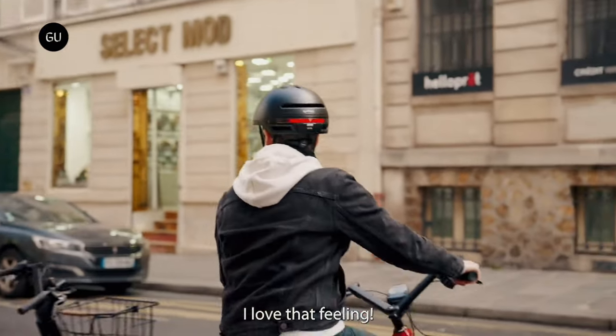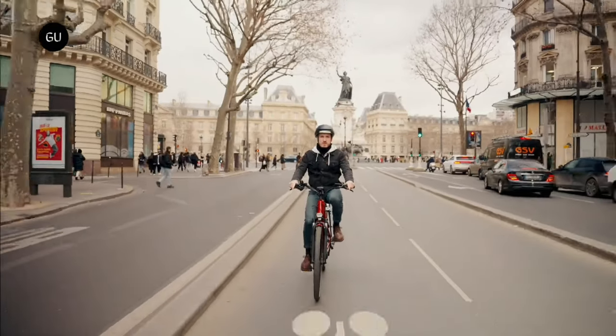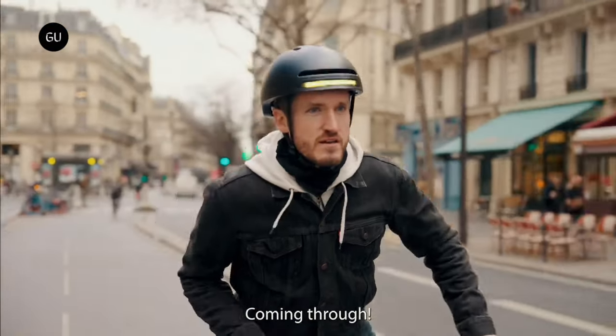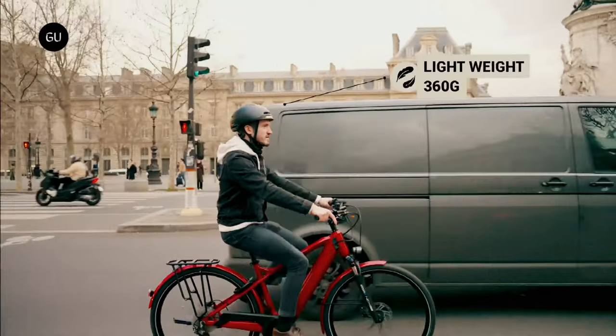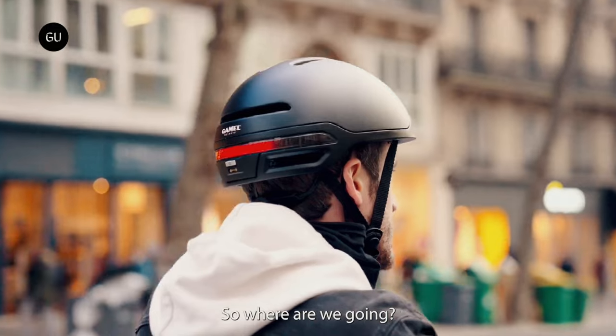Bike helmets with built-in LED turn indicators may be kinda cool, but most of them are activated via a handlebar-mounted remote control. The Gammel helmet is different, in that its indicators are triggered by the tilting of your head. Developed by a Parisian startup of the same name, the Gammel is currently the subject of a Kickstarter campaign.